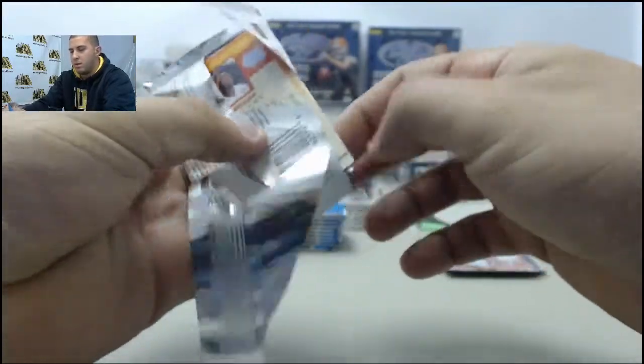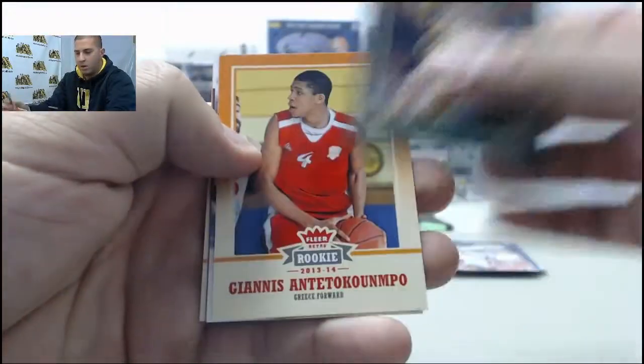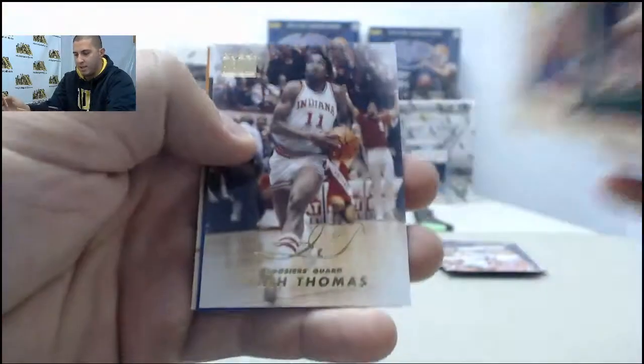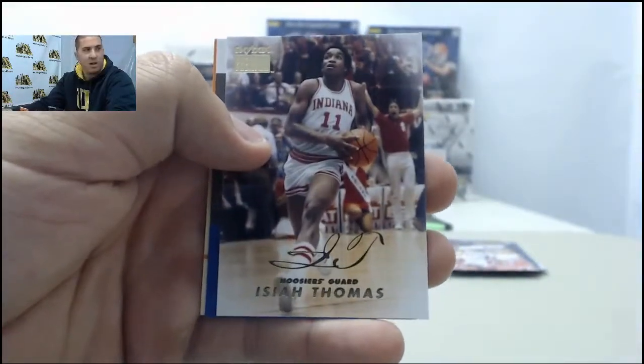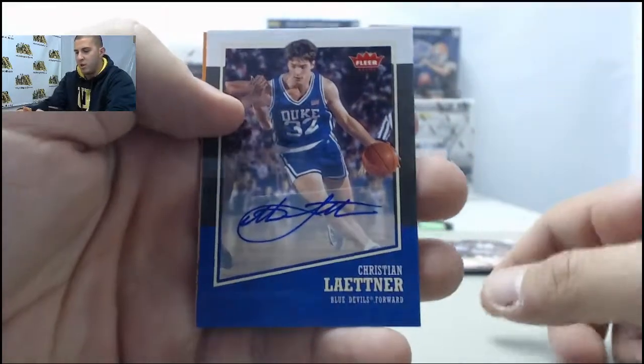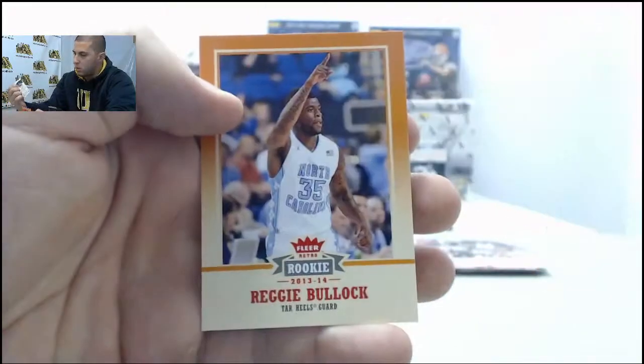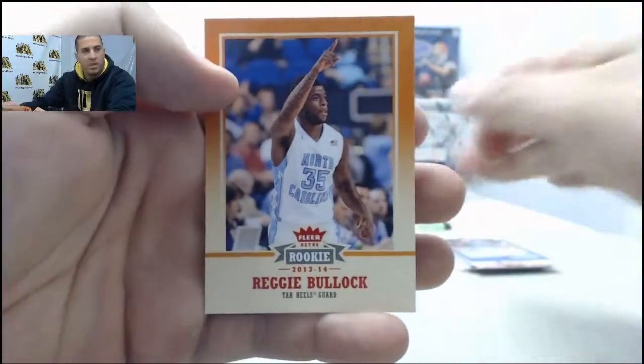Next up: LeBron, Giannis Antetokounmpo, Isaiah Thomas insert. First auto: Christian Laettner — Christian Laettner auto — and Reggie Bullock.